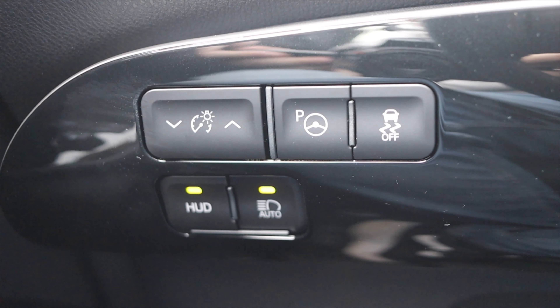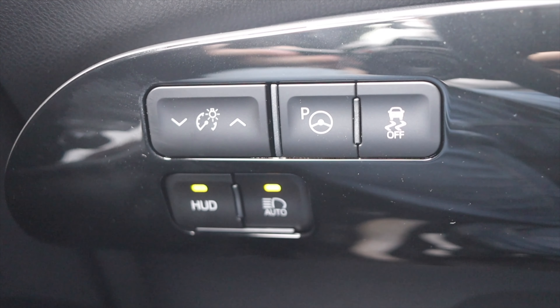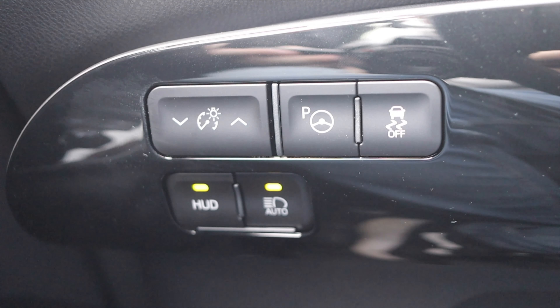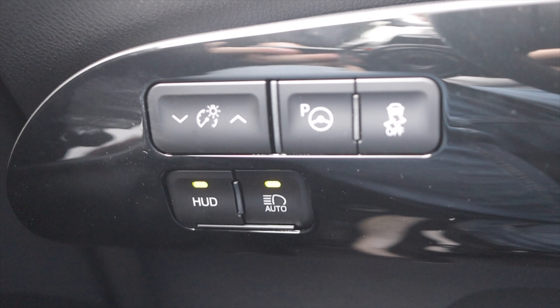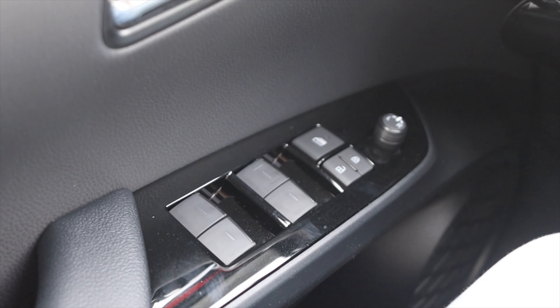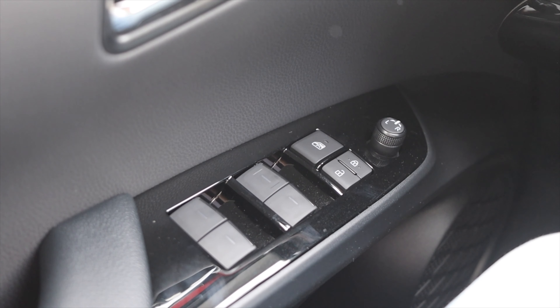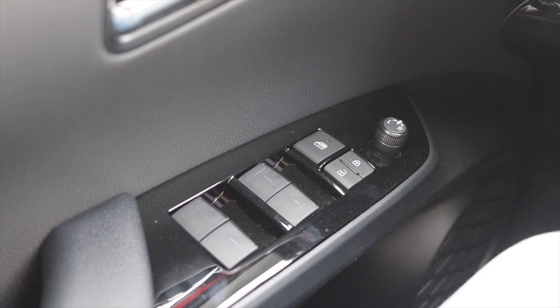To the left of the steering wheel, I have my gauge dimmer switch, parking assist — this vehicle actually has automatic parking assist — traction control on/off, heads up display settings, auto bright settings, and the fuel door. On the actual door, I have lock and unlock, child locks, power mirrors, and windows with one-touch down and one-touch back up for all four windows.